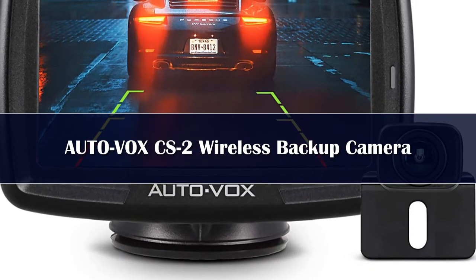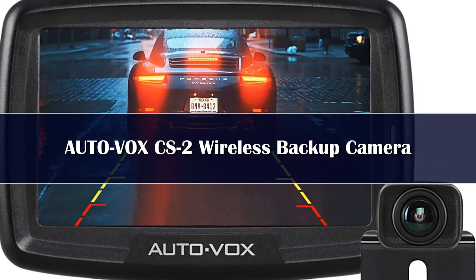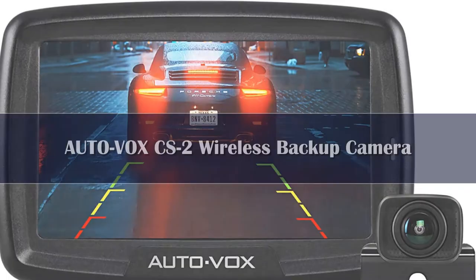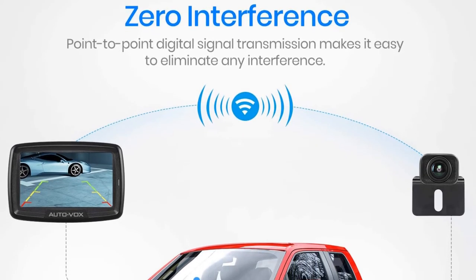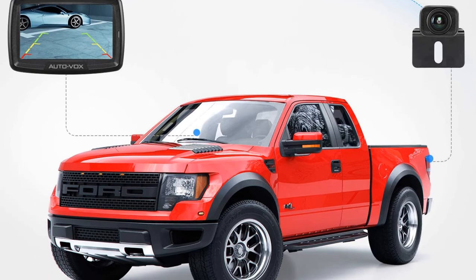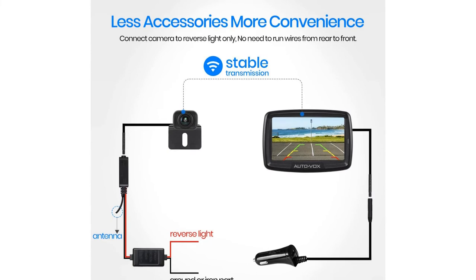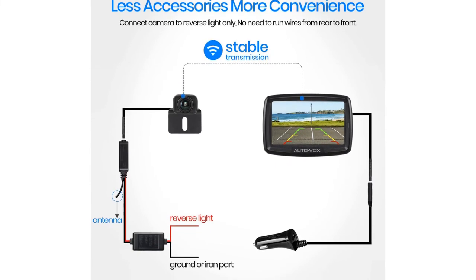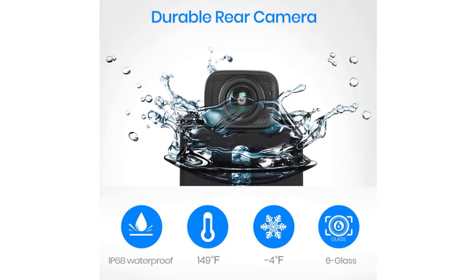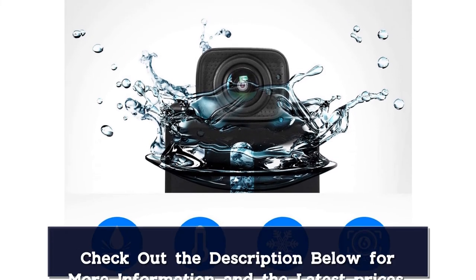Number 1: If you want easy installation and great picture quality, the AutoVox CS2 offers the best of both worlds. As a wireless camera, you should have no problem attaching the camera — with its built-in wireless transmitter — to the back of your car, or mounting the suction cup-enabled screen on your dashboard, saving money by avoiding installation fees. While wired cameras are generally more reliable than wireless ones, the CS2 is an exception to that rule. The camera uses digital wireless transmission, meaning there's virtually no interference from other signals and no distortion to the image. AutoVox recommends the camera for any vehicle less than 32 feet long.